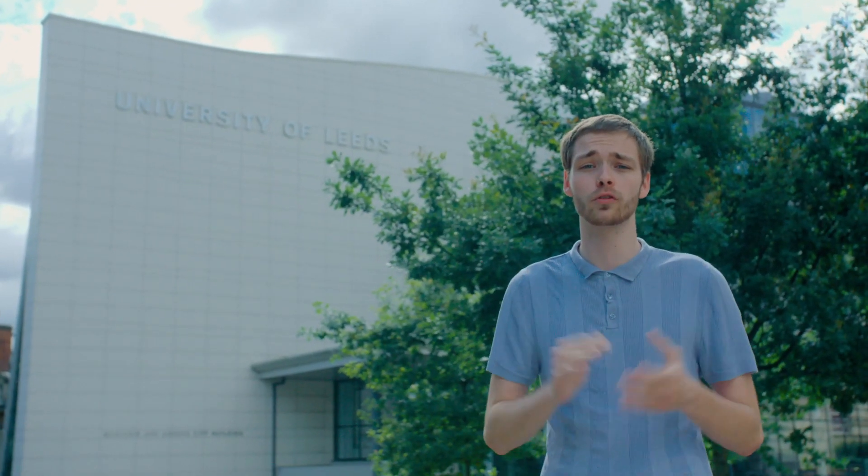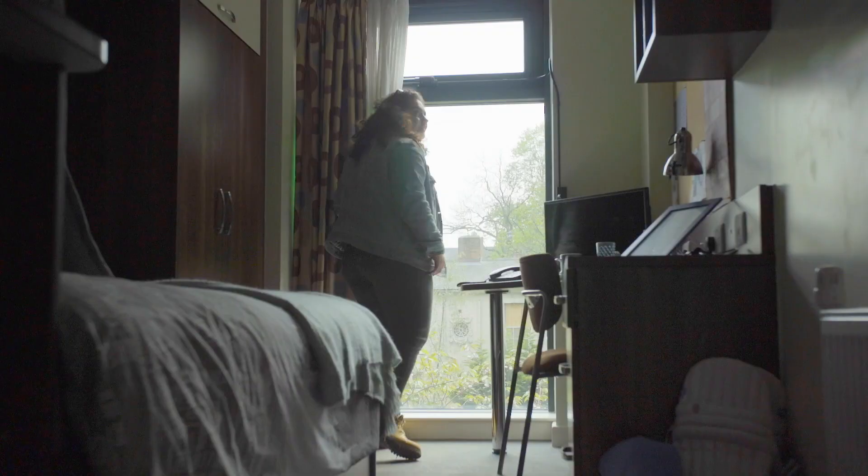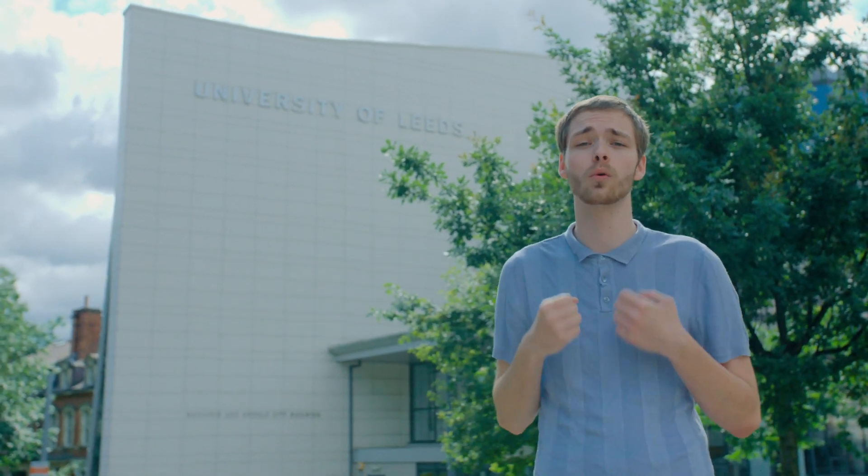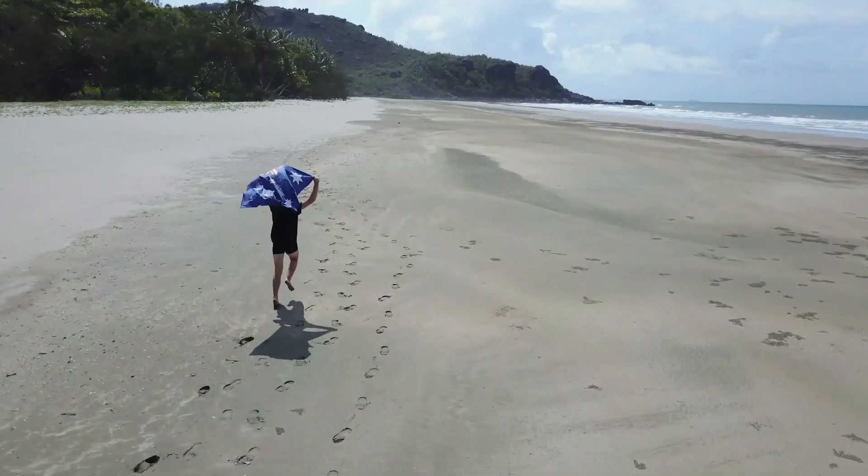Here at the ZIF building, there are many forms of university support under one roof. Whether you are seeking further inquiries about your accommodation, an international student requiring support, or even inquiring about studying abroad, the ZIF building can accommodate your needs.